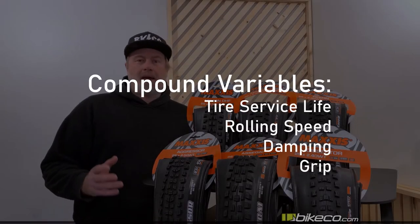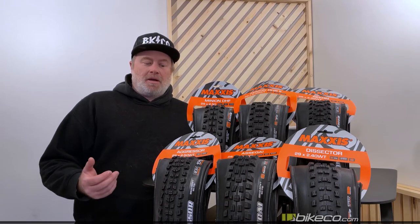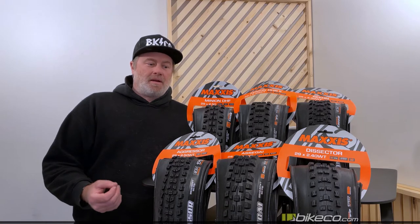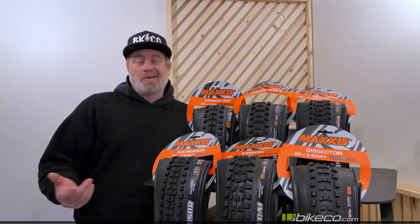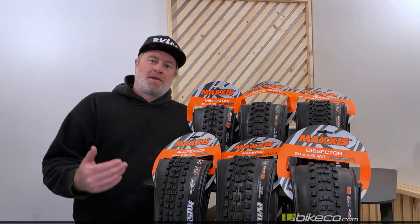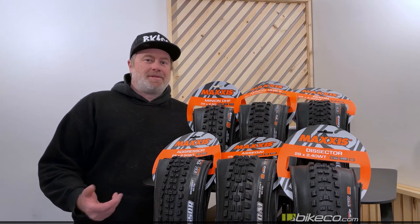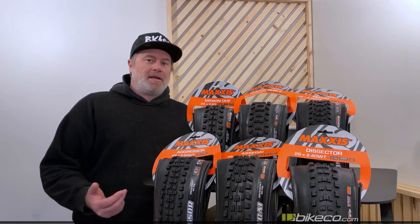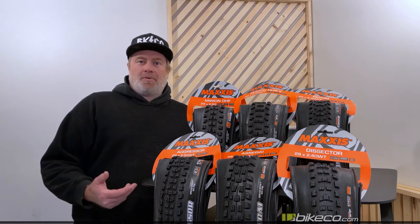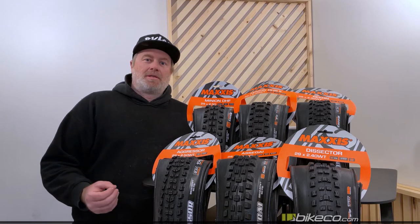One of the things that sets Maxxis apart is their compounds are about the longest lasting on the market, most consistent, and most confident. Everybody at the shop buys their own tires, and we all run Maxxis because they last the longest with the best performance range through their lifespan. There are tires that are great the first few rides, but as soon as you age out that rubber, they get slippery. Maxxis has it nailed with their tire compounds.